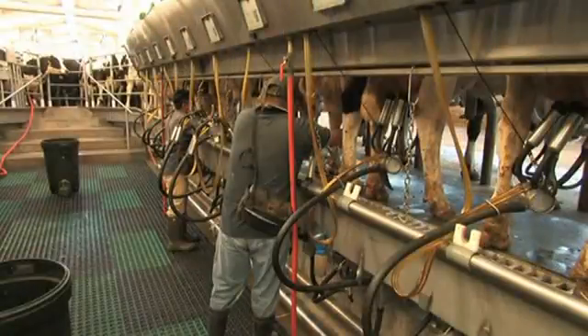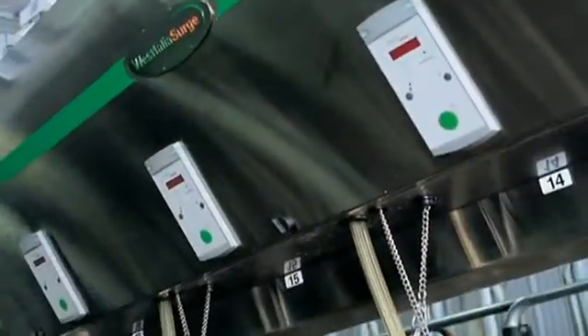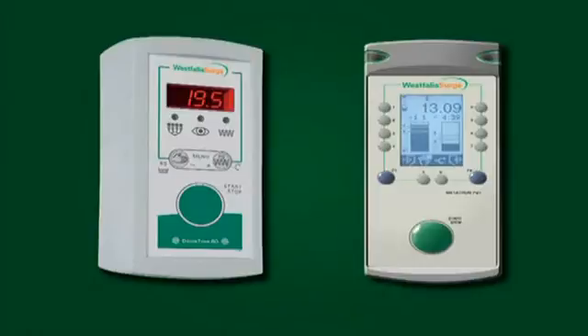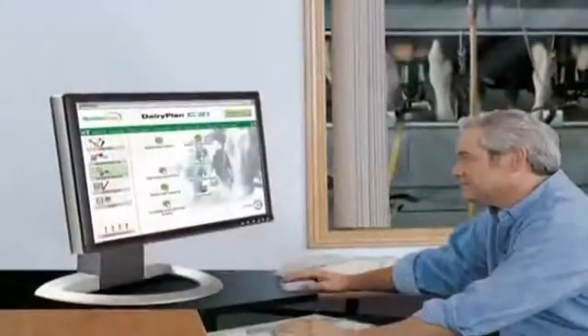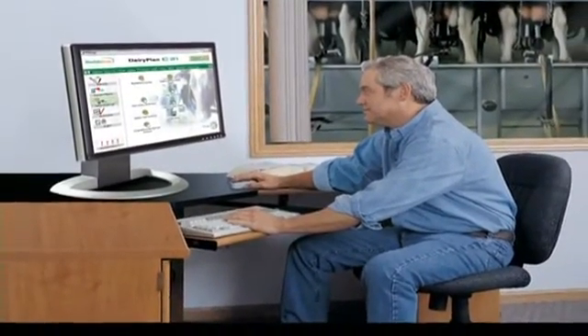Like all Westphalia Surge parlors, the Global 90i can integrate a wide choice of equipment packages needed for efficient, high-quality milk production. Optional medallion cabinets reduce noise and protect vital components. Metatron or Demetron milk metering systems monitor and record milk output. Coupled with the use of an identification system, the output of each of your cows can be stored in Dairy Plan C21.